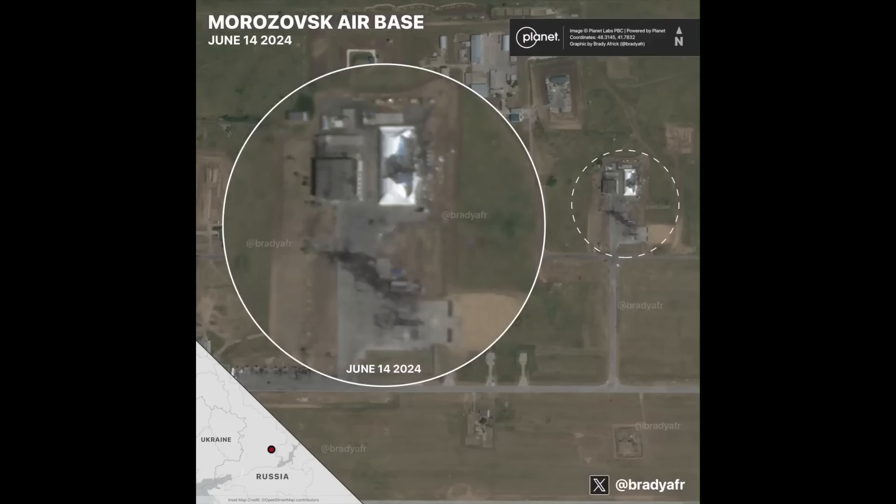Hopefully we get confirmation of the other jets. As you can see, a lot of burning, so it looks like something was hit, but no visible wreckage — so we definitely can't say for certain.